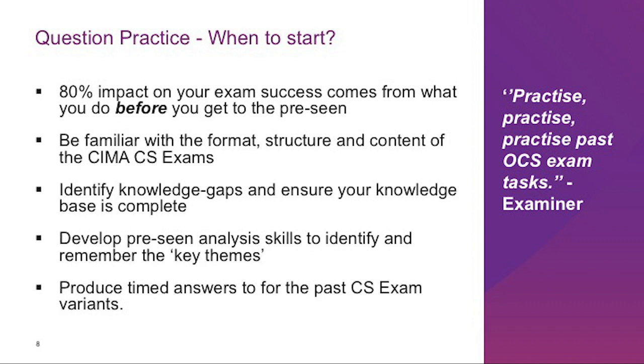The next important question is: when is the right time to practice questions and develop exam skills? The answer is in line with the Pareto principle. 80% of the impact on your exam success can be attributed to what you do before you get to the pre-seen of the exam you have booked. In other words, the most useful exam preparation can be done with past case study exam materials even before you get to the pre-seen. I will give you a couple of reasons and benefits of starting your preparation way before you get to the pre-seen material.